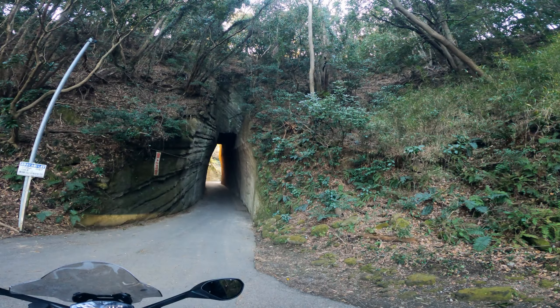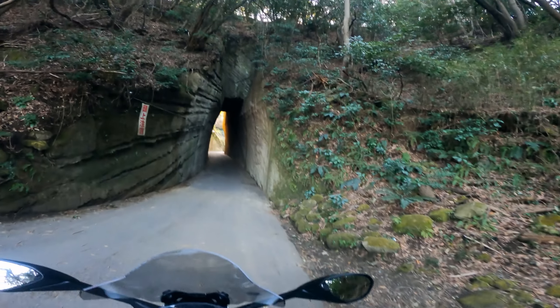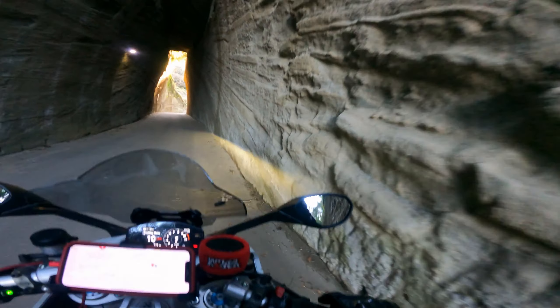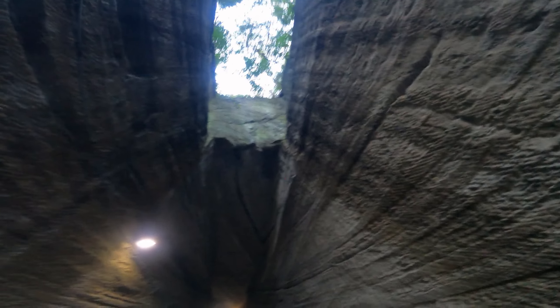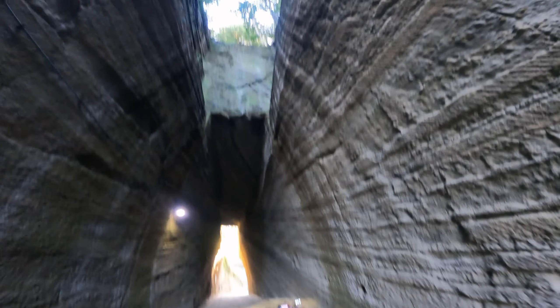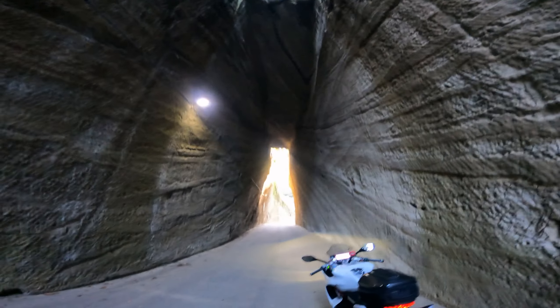There you go guys — just look at that. GoPro and iPhone never do these kinds of sceneries justice — how magnificent it looks in person. You really have to be here to feel how spectacular this is. Every single bit is carved by hand. Just look at that height — how much time it must have cost those ancestors back in that time to actually make this tunnel.